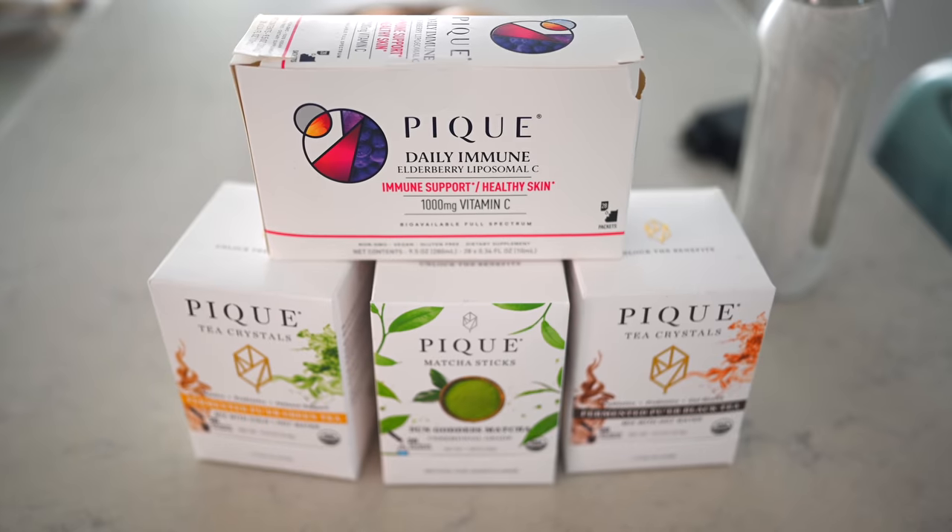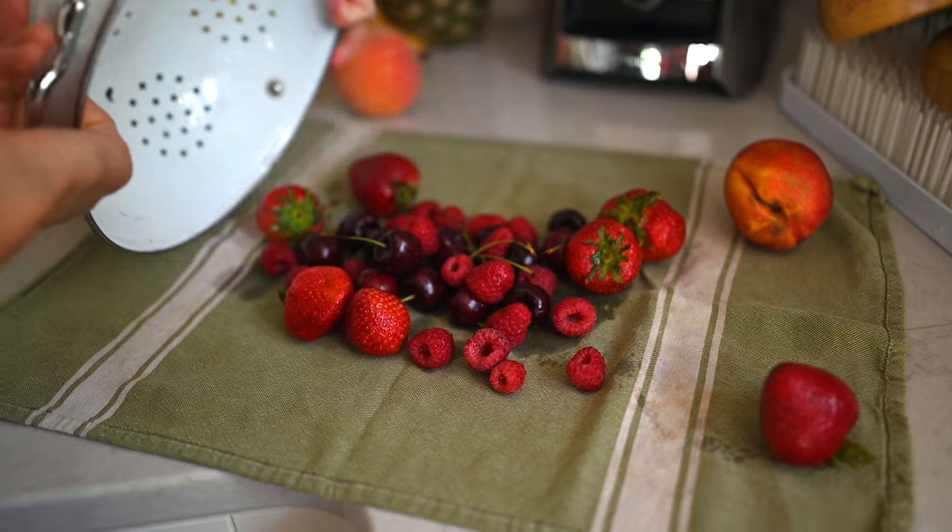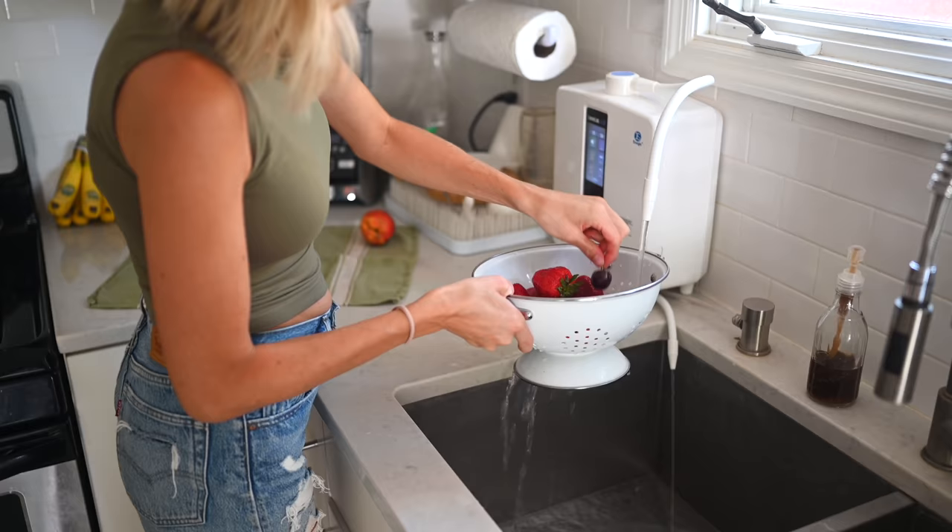A couple of fun facts: 70 to 80 percent of our skin is made up of collagen, which is what keeps our skin elastic, smooth, plump, and youthful. Our collagen production starts to break down in our 20s, so being in my 30s I've focused a lot more on anti-aging skincare products, supplements, and antioxidant-rich fruits and veggies.